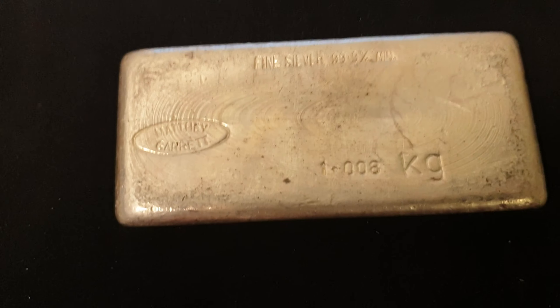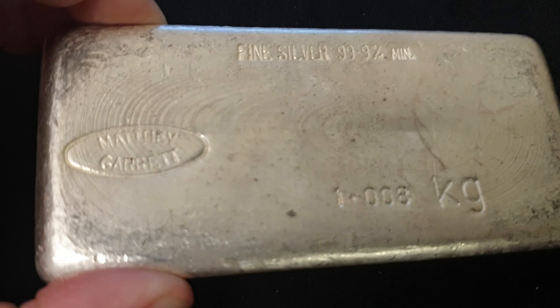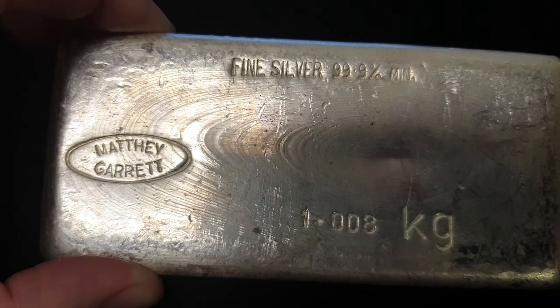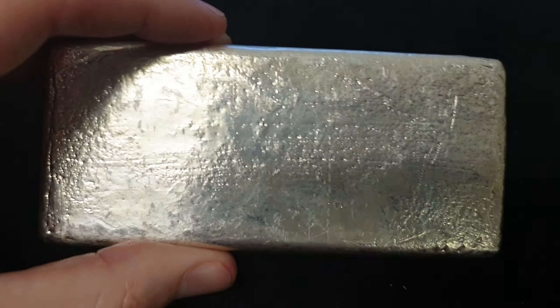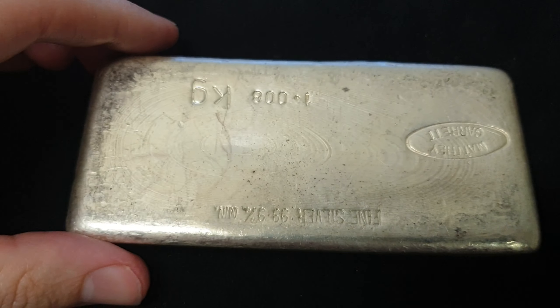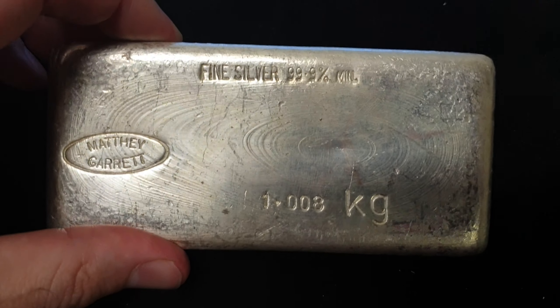So definitely a vintage bar — a pretty nice looking vintage bar. I like the swirls on there. We're offering this up with a reserve price of spot price. If no one else bids on this and you're the only one, you could get this vintage bar at spot price.